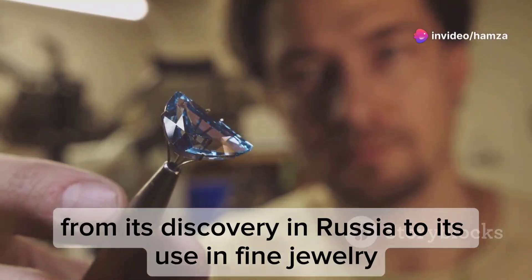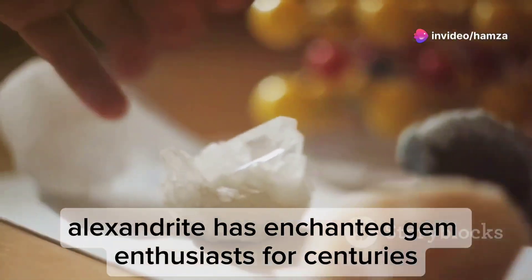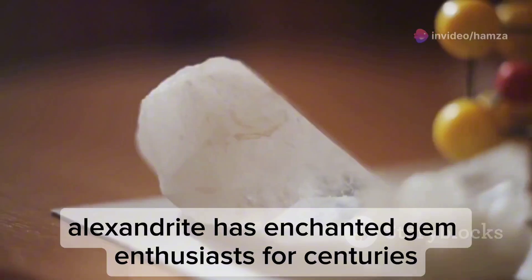From its discovery in Russia to its use in fine jewellery, Alexandrite has enchanted gem enthusiasts for centuries.